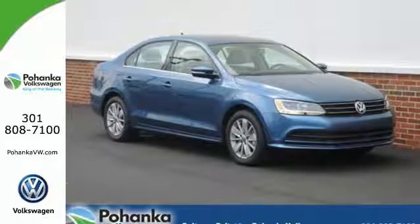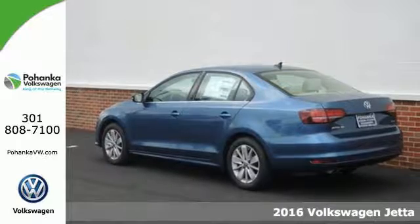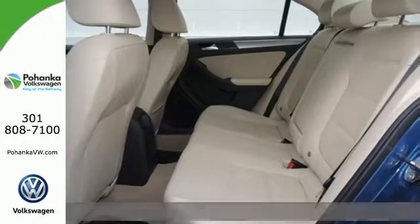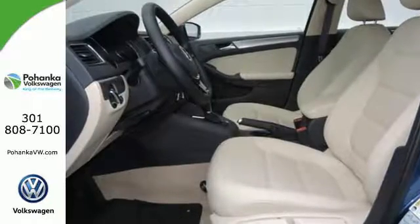It's a 2016 Volkswagen Jetta. How do you make a lasting first impression? By being impressive. And that's exactly what this Jetta does with instantly recognizable style, a turbocharged engine and German engineering.